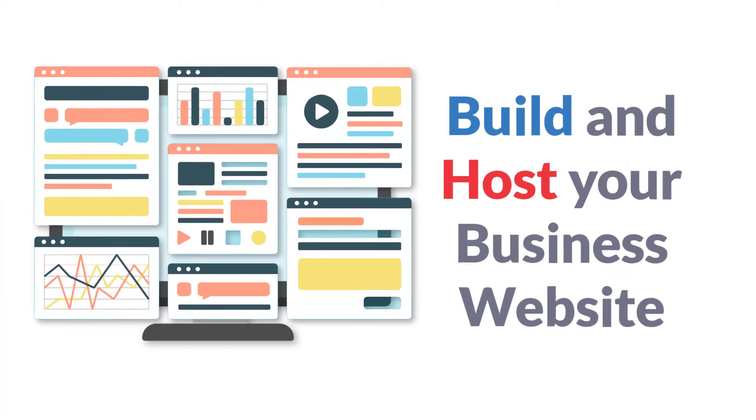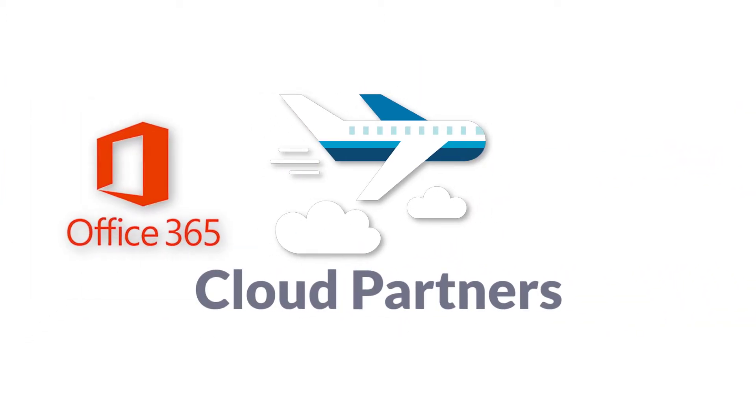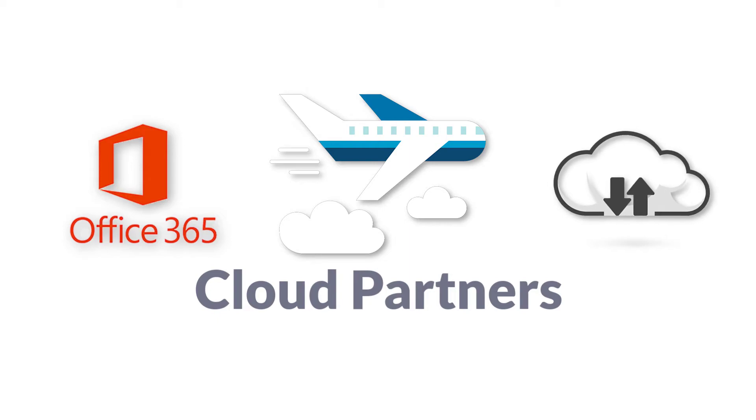We can build and host your business website. We're qualified cloud partners for your Office 365 and cloud backup needs.